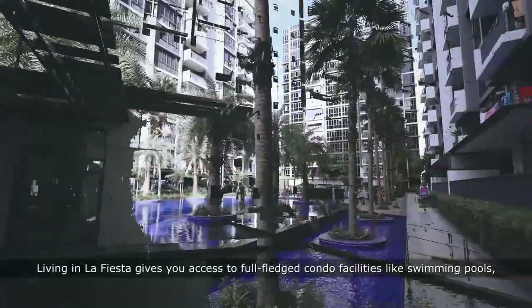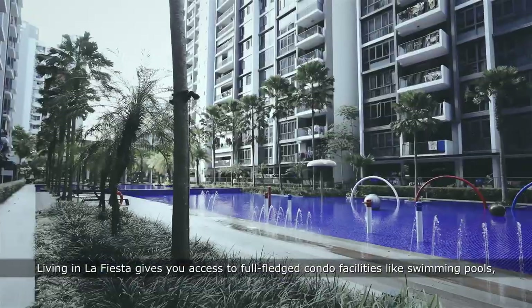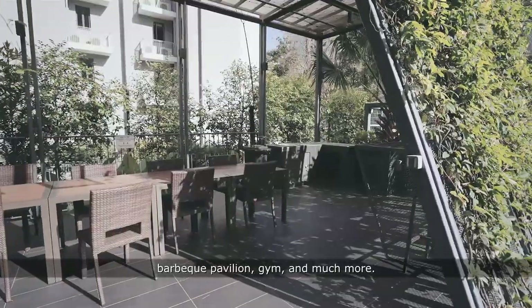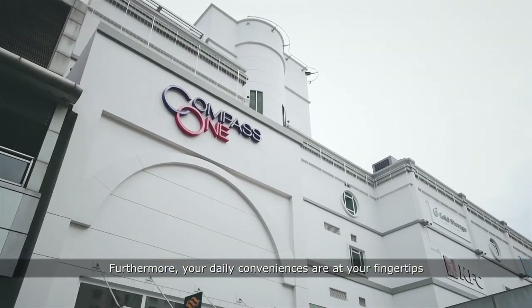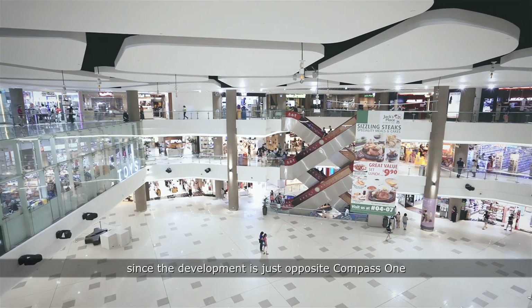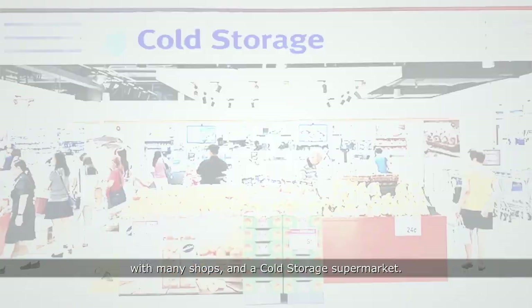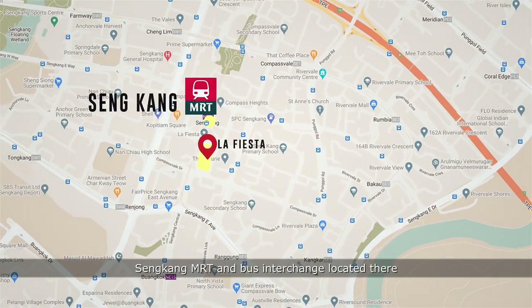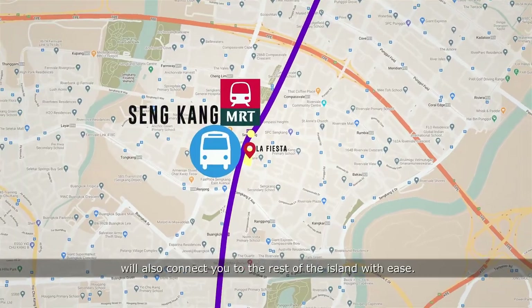Living in La Fiesta gives you access to full-fledged condo facilities like swimming pools, barbecue pavilion, gym and much more. Furthermore, your daily conveniences are at your fingertips since the development is just opposite Compass One with many shops and a Cold Storage supermarket. Sengkang MRT and bus interchange located there will also connect you to the rest of the island with ease.